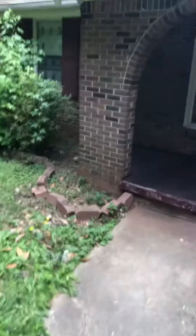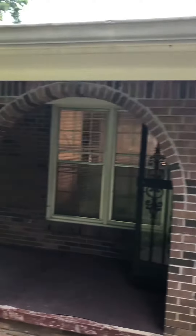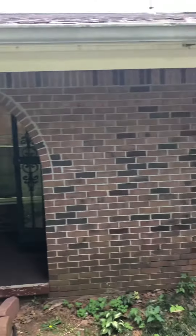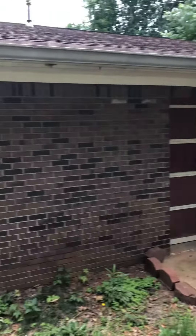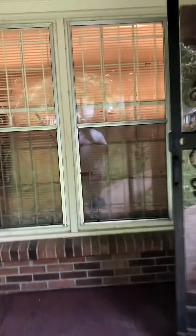Hey, good evening, this is Eric Reed with Atlanta's Brightway Painting here at Acorn Drive in Decatur, Georgia, doing the interior of this home — three bedroom, two bath. This is just the outside of it. I'm going to show you guys what we're doing on the inside; everything is being painted from top to bottom.